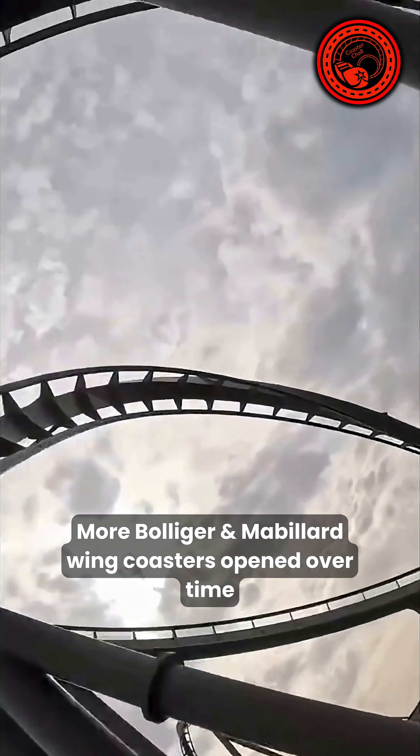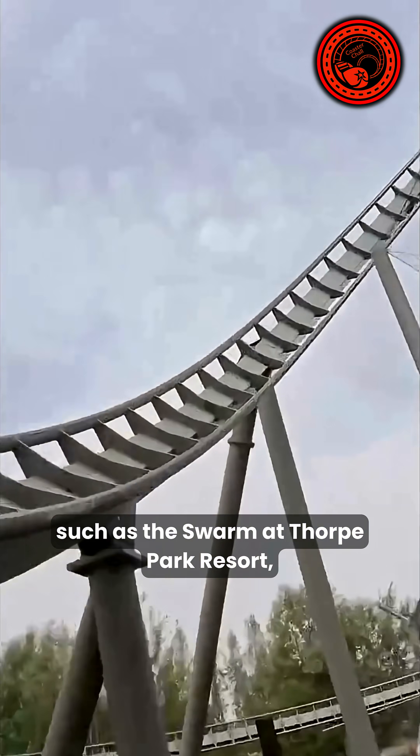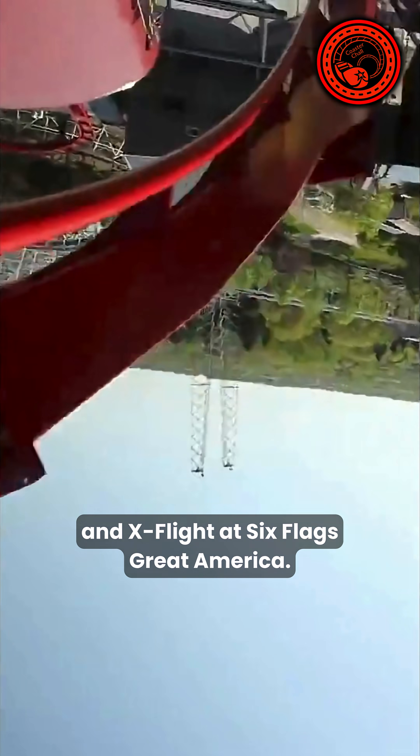More Bolliger & Mabillard wing coasters opened over time, with plenty of amazing examples around the world such as the Swarm at Thorpe Park Resort, Wild Eagle at Dollywood, and X-Flight at Six Flags Great America.